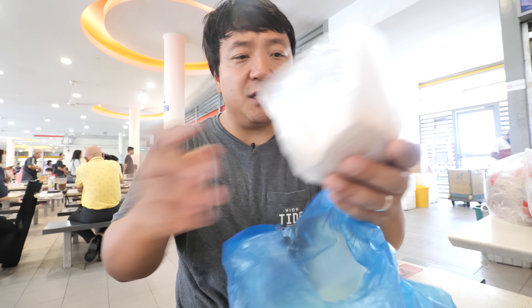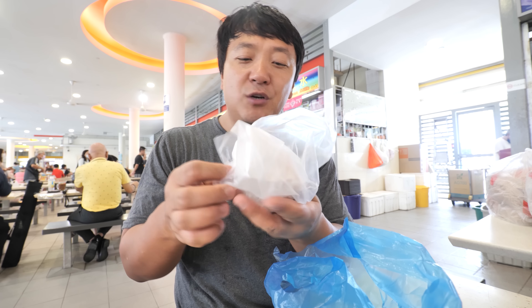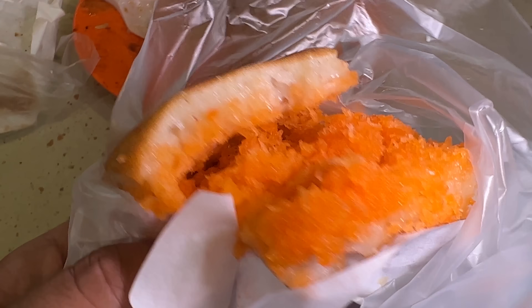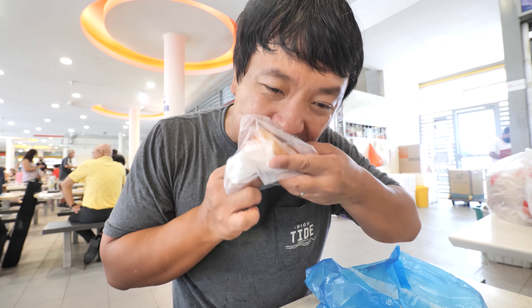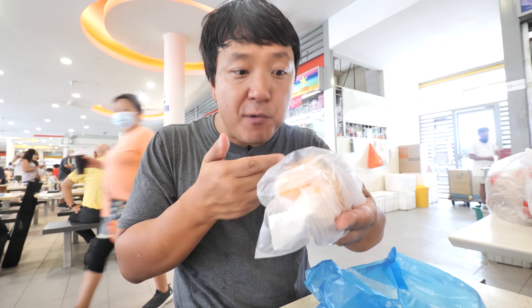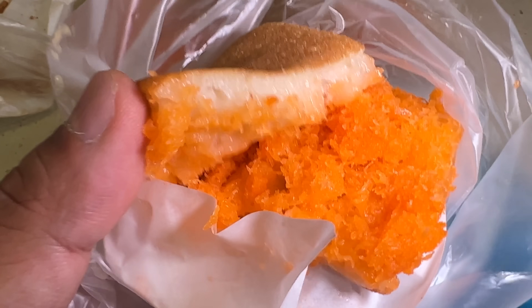I got two flavors — one is peanut butter and the other is coconut. I wish they had chocolate; that would have been a really good flavor too — gooey, melty chocolate. Roasted coconut. This is even better: soft, chewy pancake with delightfully sweet, creamy coconut. This is absolutely perfection right here.